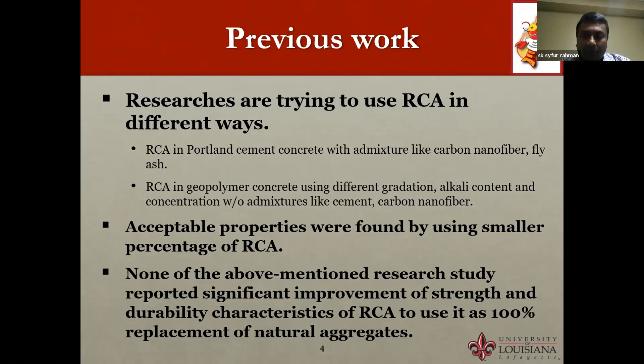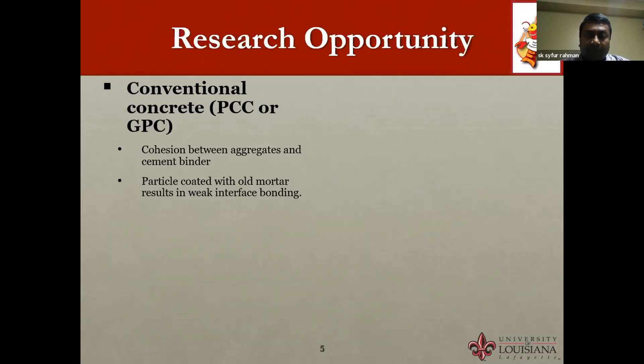Acceptable properties are found only when RCA is used in a smaller proportion. None of the above-mentioned studies reported significant improvement in strength and durability to use RCA as 100% replacement of natural aggregate. In conventional concrete, strength comes from the cohesion or bonding between aggregates and the cement binder, but since RCA particles are already coated with old mortar, the interface bond between RCA and cement is weak.